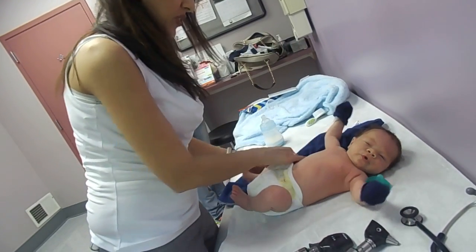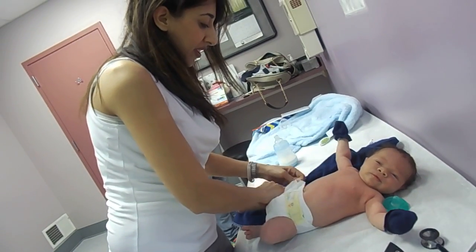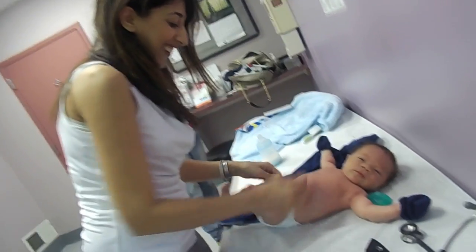Alright, ma'am. You are totally perfect. Awesome. Good job, ma'am.